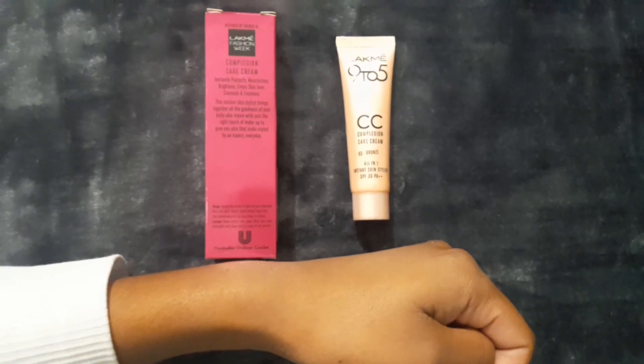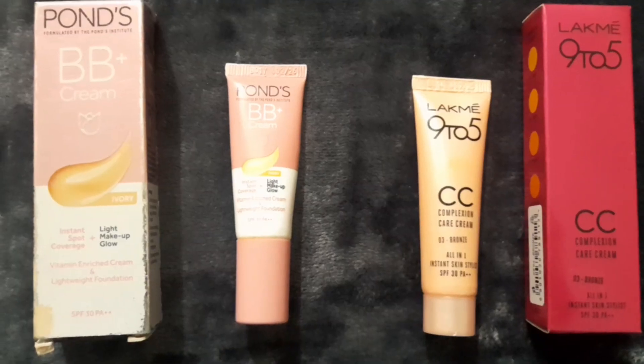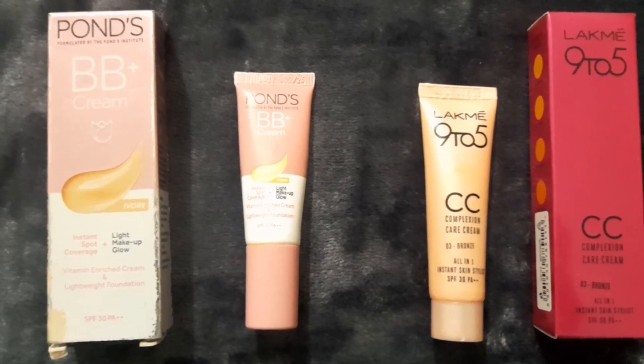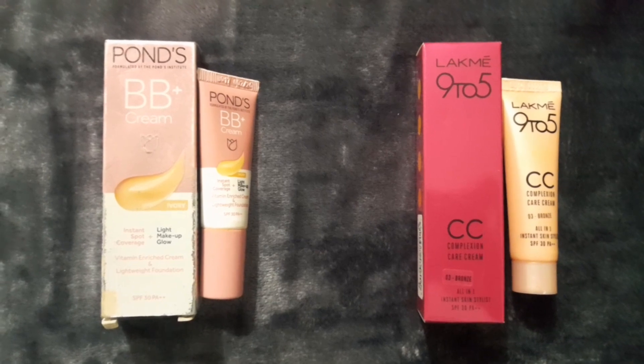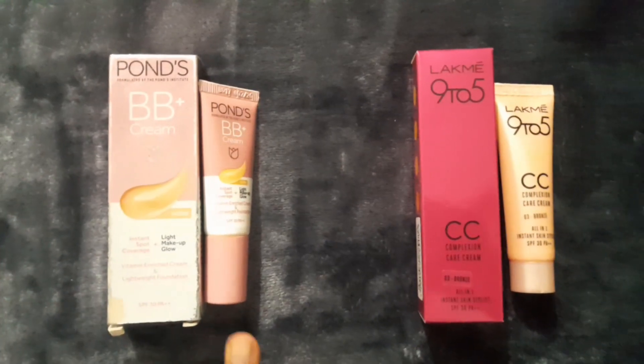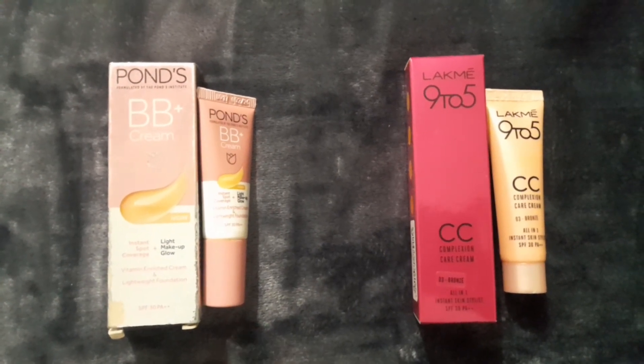Both creams provide Sun Protection Factor 30 PA++. For a 9-gram packaging, Ponds BB Cream will cost you 80 rupees and Lakme 9 to 5 will cost you 110 rupees.